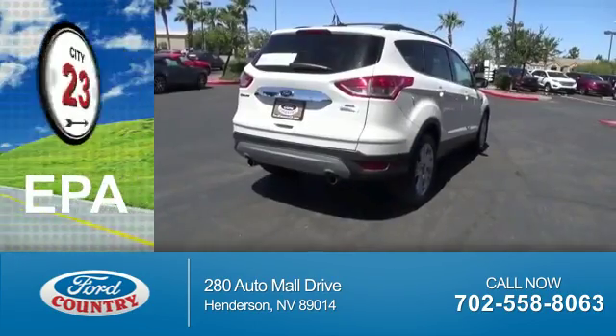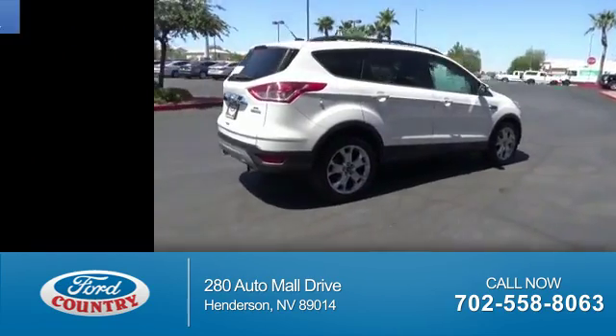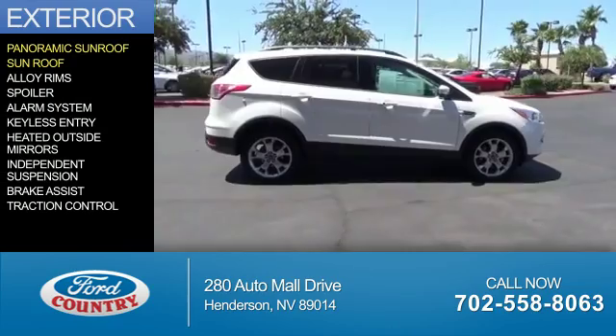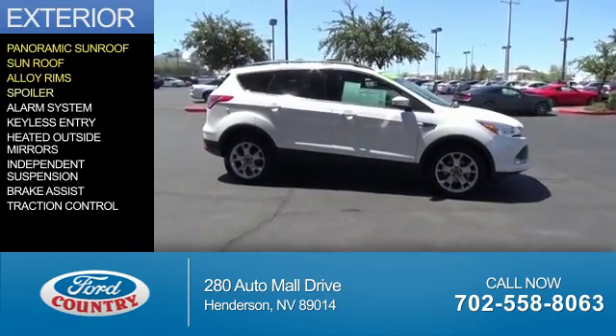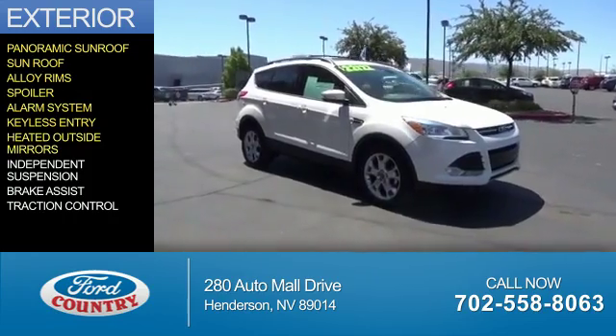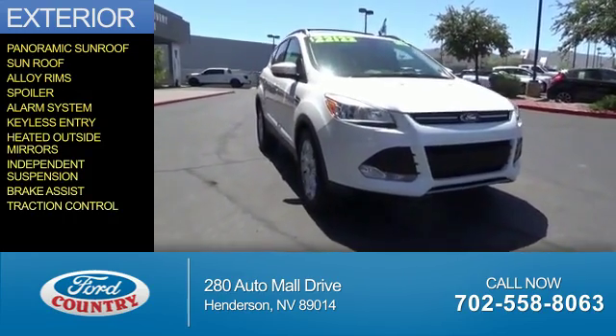Great fuel efficiency saves you money by requiring fewer trips to the gas station. The features include a panoramic sunroof, alloy rims, a spoiler, an alarm system, keyless entry, heated outside mirrors, independent suspension, brake assist, and traction control.